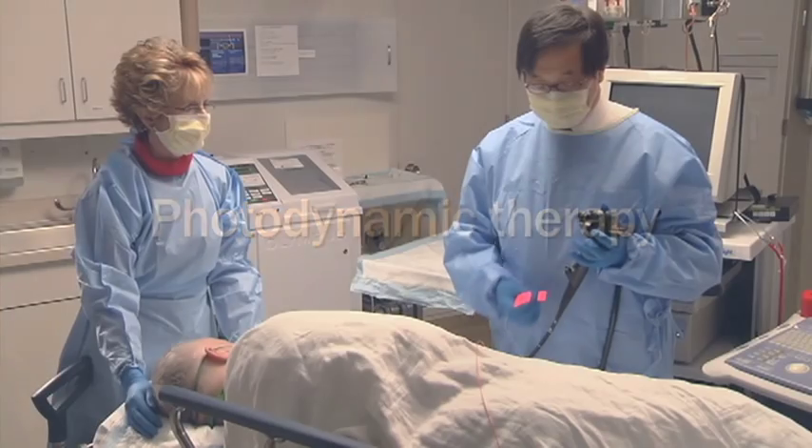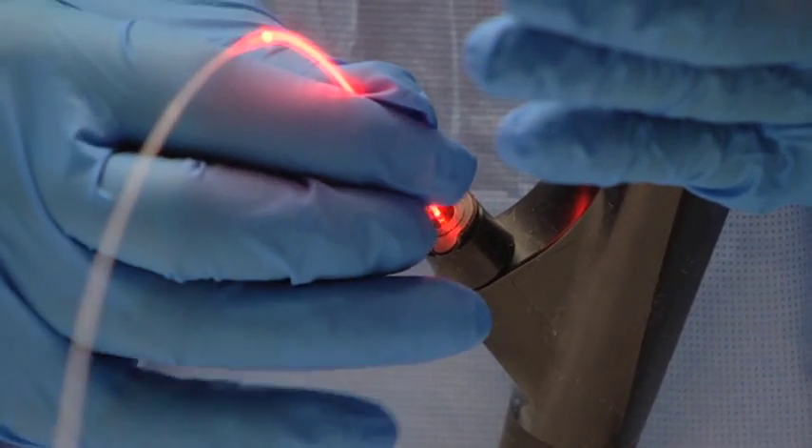Photodynamic therapy is an option for destroying abnormal cells in the esophagus. Photodynamic means something that is activated by light.